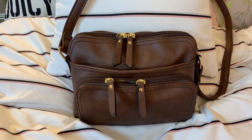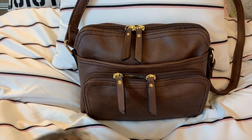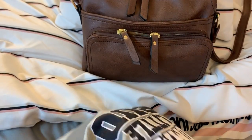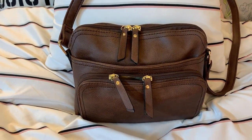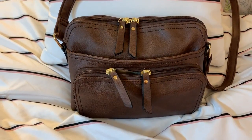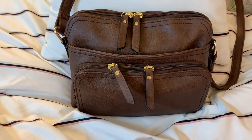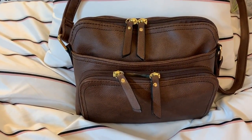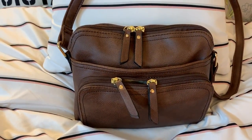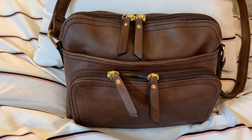Hey y'all, welcome back to my channel. This is going to be a quick 'what's in my bag' video. There's Poppy in front of me. This bag I bought off Amazon — it's by the company Brennus. I hope I'm saying that right. I've already purchased a few items from that brand and I love them all because I love the organization that this brand offers.